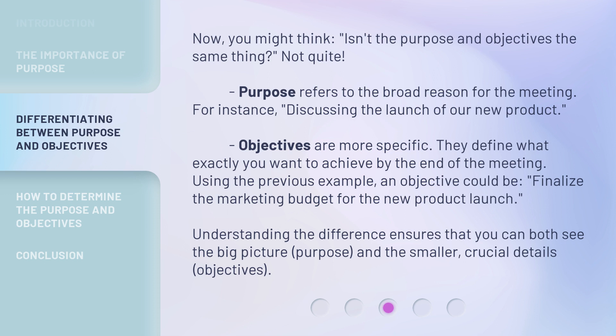Now, you might think: isn't the purpose and objectives the same thing? Not quite. Purpose refers to the broad reason for the meeting — for instance, discussing the launch of our new product. Objectives are more specific; they define what exactly you want to achieve by the end of the meeting. An objective could be: finalize the marketing budget for the new product launch. Understanding the difference ensures that you can see both the big picture — purpose — and the smaller, crucial details — objectives.